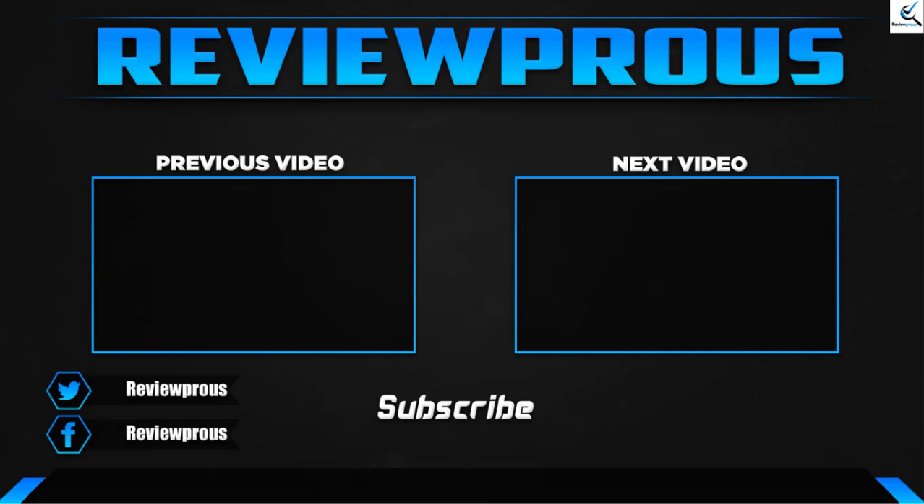Thank you for watching guys, I hope you like this video and it was helpful for you. Please make sure to like, comment and subscribe. If you have any questions related to these products, you can leave a comment down below and I'll get back to you as soon as possible.